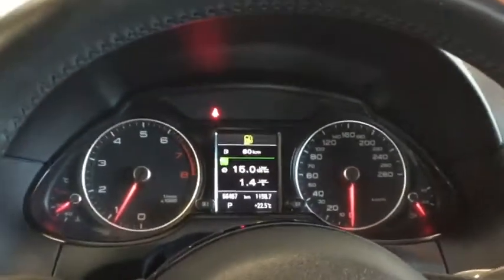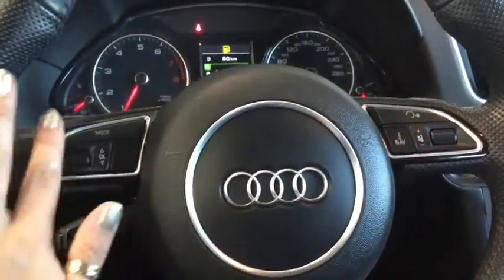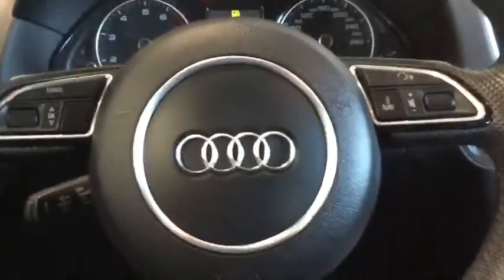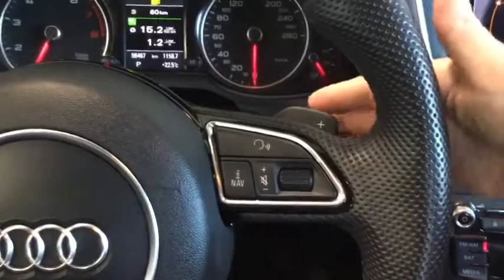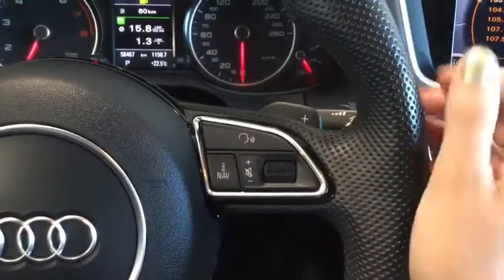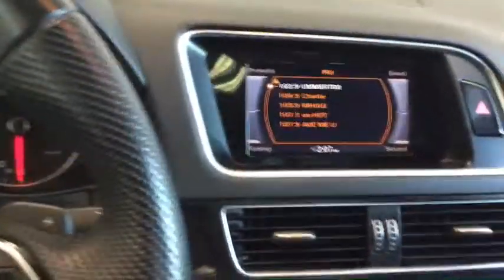It looks like we need to refuel, but if you come in for a test drive we'll make sure that's nice and full for you. On the steering wheel we have mode selection and cruise control on the left, and voice command, information, and volume control on the right. Just behind the wheel are paddle shifters, so if you want to go into manual transmission mode you've got your up and down paddles.